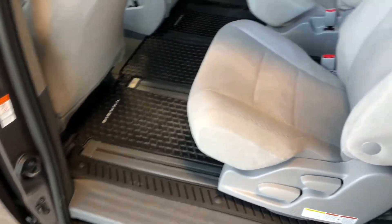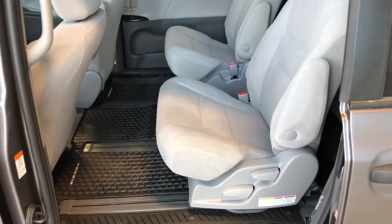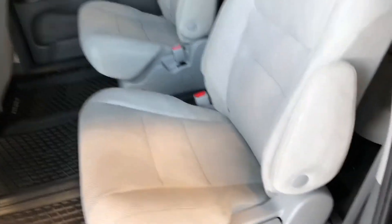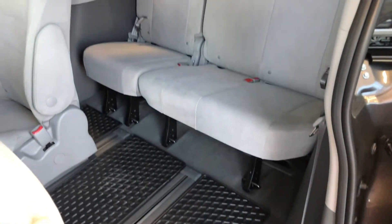To access the back, we're just going to slide this door open, and you can see there is plenty of space in the back for those second-row passengers. Of course, we are continuing with the gray cloth seating. The second row seats do fold up as well — we can lift this little handle, the seats will fold, and then we can slide them forward giving you access to your third row seating.